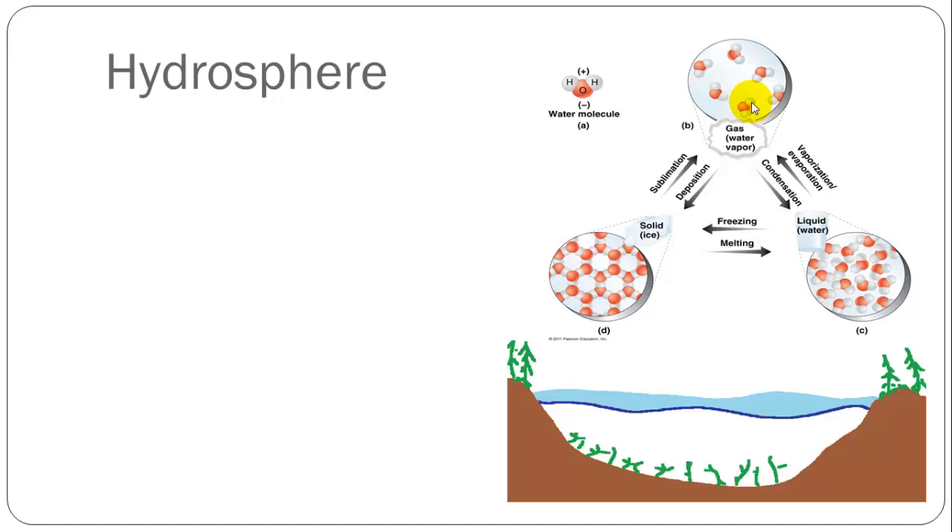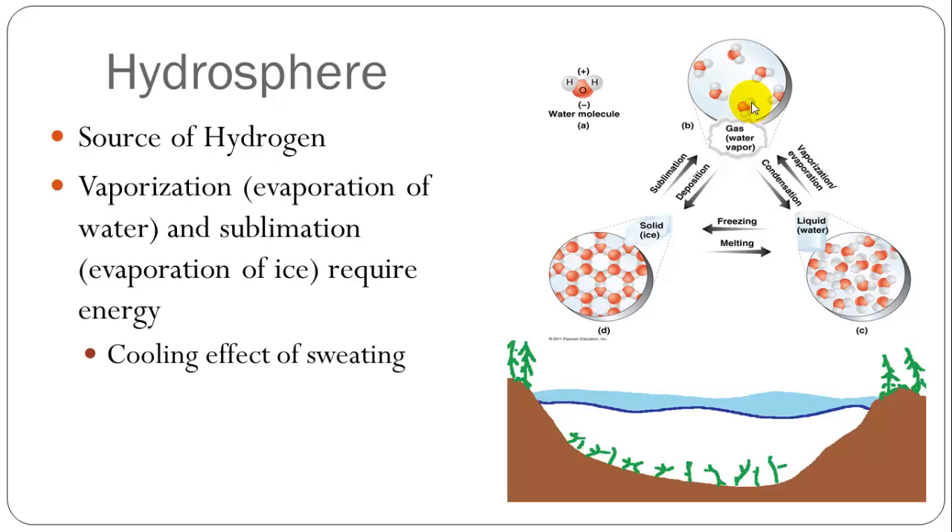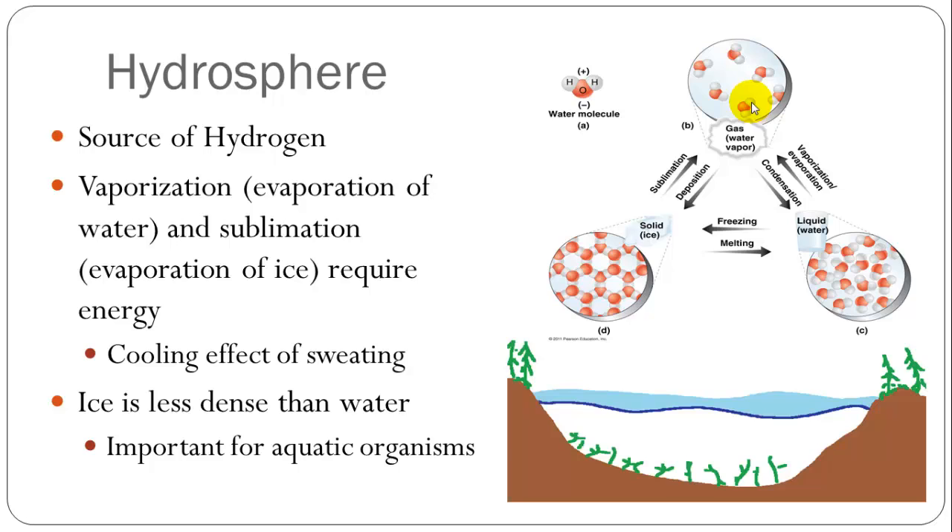The hydrosphere is the source of hydrogen and water. Vaporization is evaporation — the changing of water from its liquid to gaseous state. Sublimation is evaporation of ice, going from solid to gas. Both require energy, which is how we take advantage of the cooling effects of sweating. Ice is also less dense than water, which is not normally true when going from liquid to solid form, but this is important for aquatic organisms. If ice were more dense, it would sink to the bottom and cause all organisms on the bottom of the lake, pond, or ocean to die.